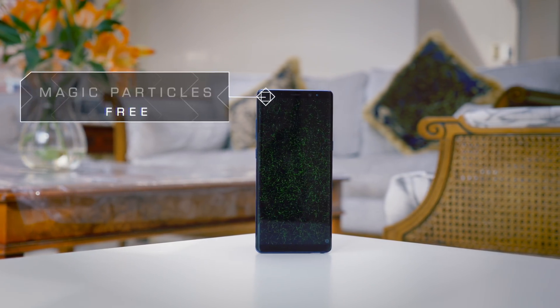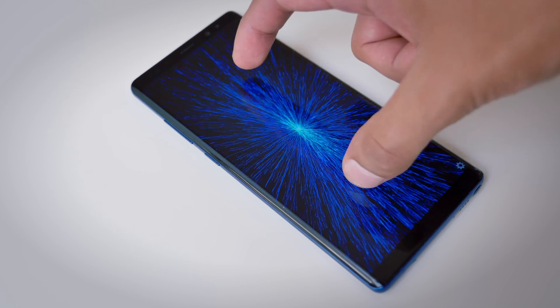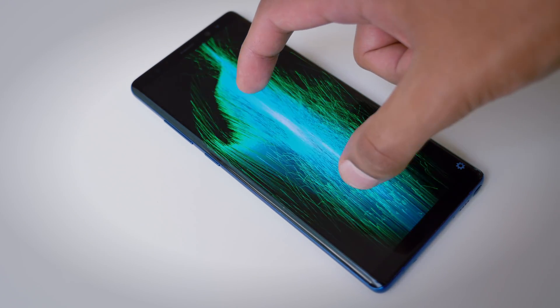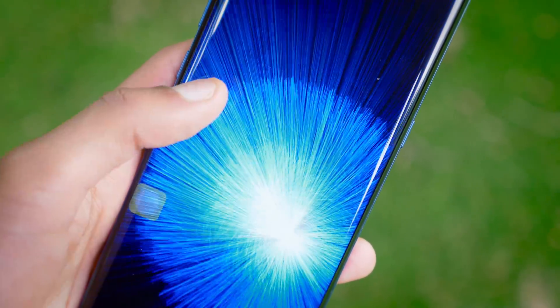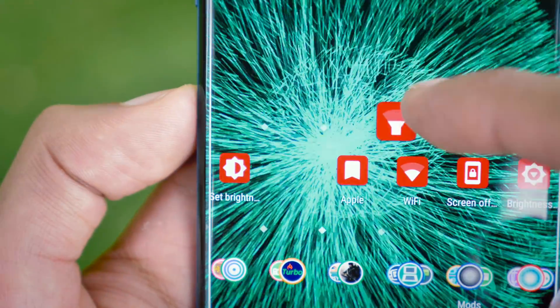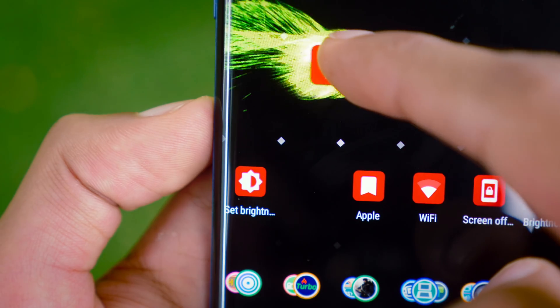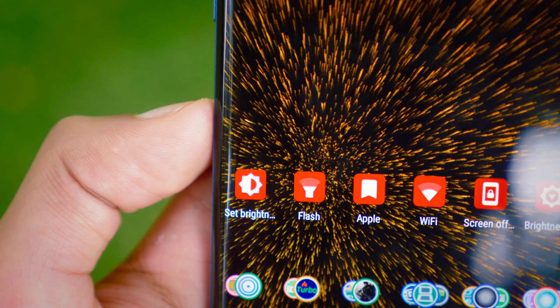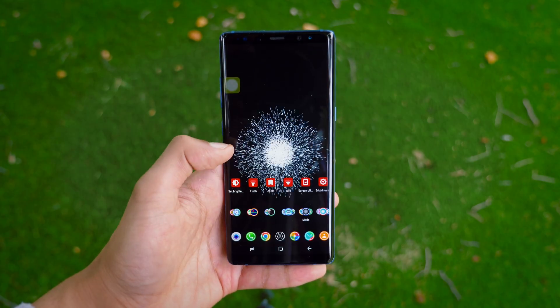We're going to kick things off with Magic Particles, literally one of the most insane and amazing live wallpapers I've ever used. It's a wallpaper that responds to your touch, and you can control it with up to five fingers with varying responses. The best bit is it interacts with the rest of the actions you do on your home screen. So if you're dragging an icon, this beam of light will follow you, and when you drop the icon down, it'll blast out in this fiery explosion. Every time you're in an application and you click the home menu, it does an explosion just to add a little bit of effect to your actions.